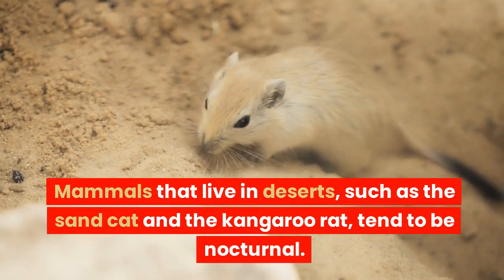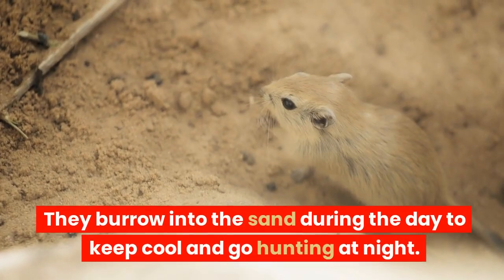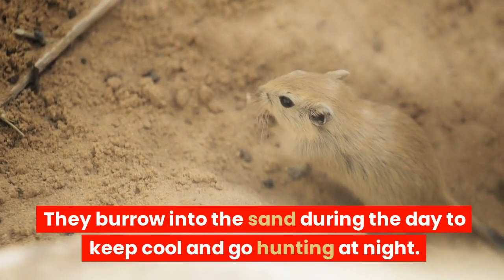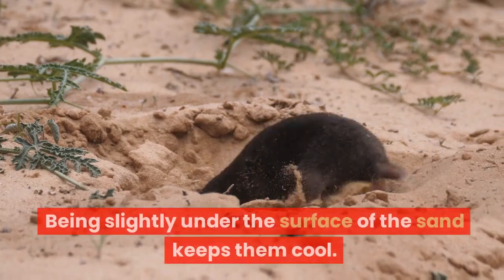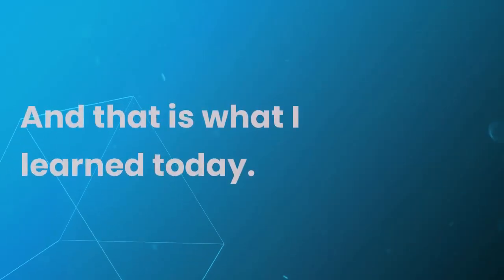Mammals that live in deserts, such as the sand cat and the kangaroo rat, tend to be nocturnal. They burrow into the sand during the day to keep cool and go hunting at night. Being slightly under the surface of the sand keeps them cool. And that is what I learned today.